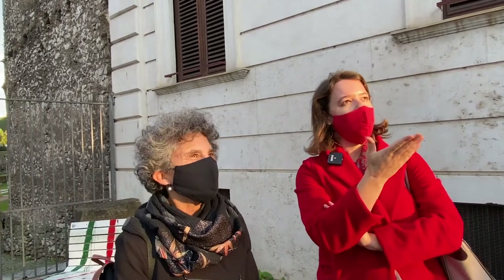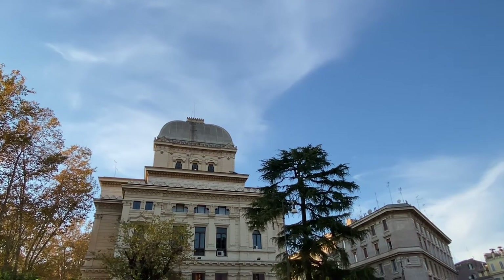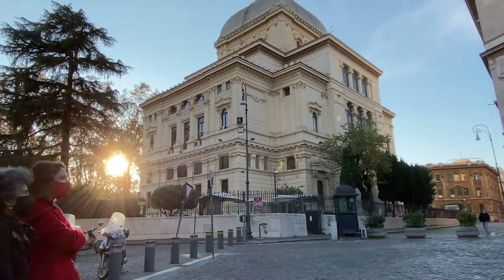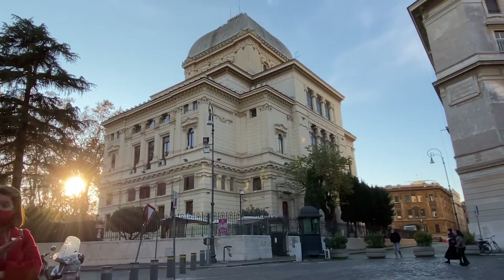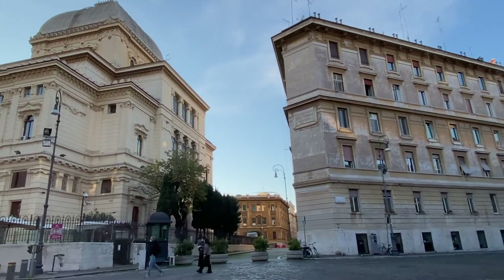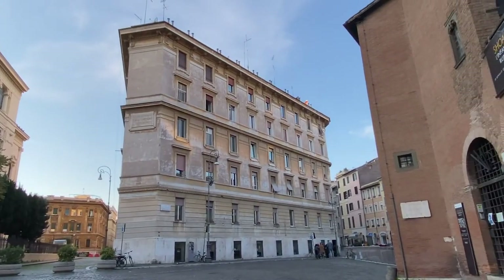Just in front of us we have the synagogue, which is the landmark of this area. We're surrounded not only by ancient monuments, but also by restaurants, because this is an area where a lot of tourists and Romans come to eat and taste the typical Roman-Jewish recipes and ingredients. So let's go and have a look at the Portico di Ottavia.